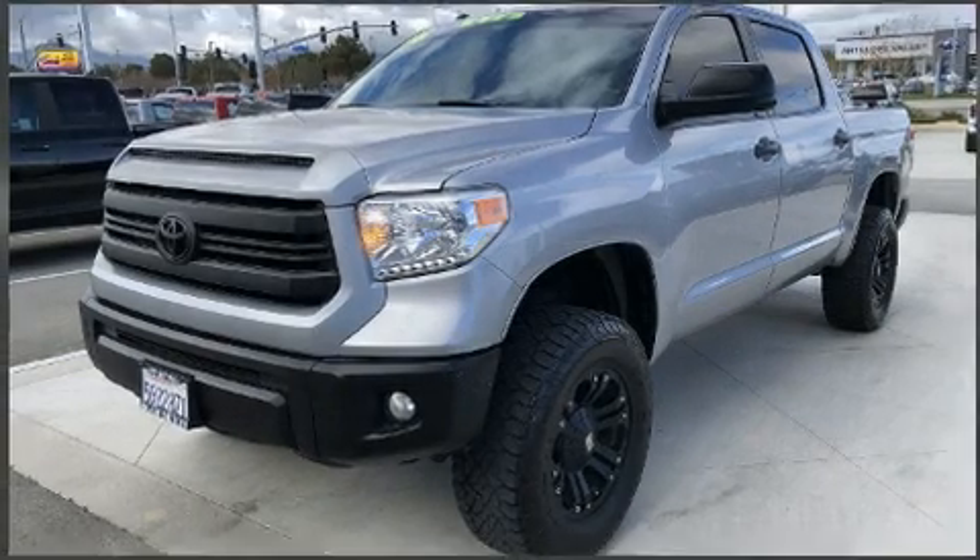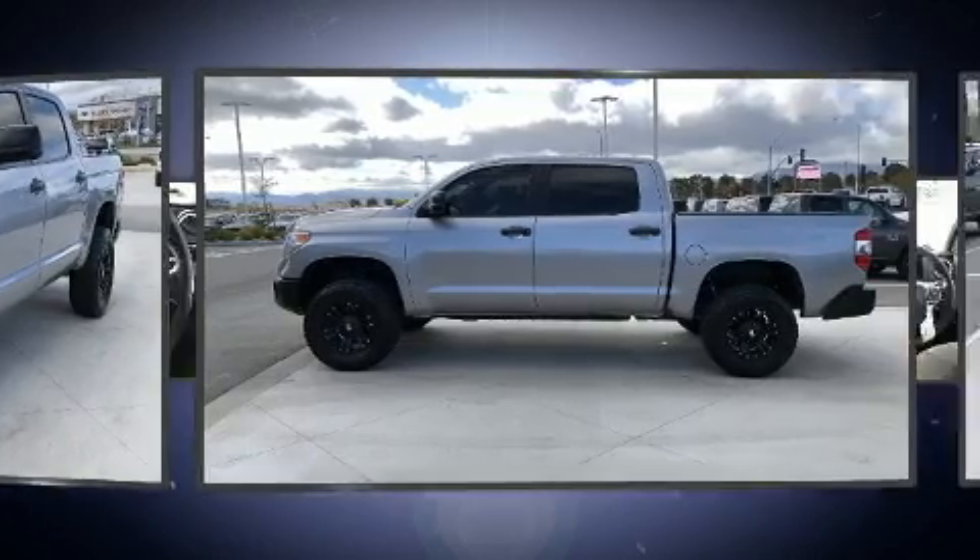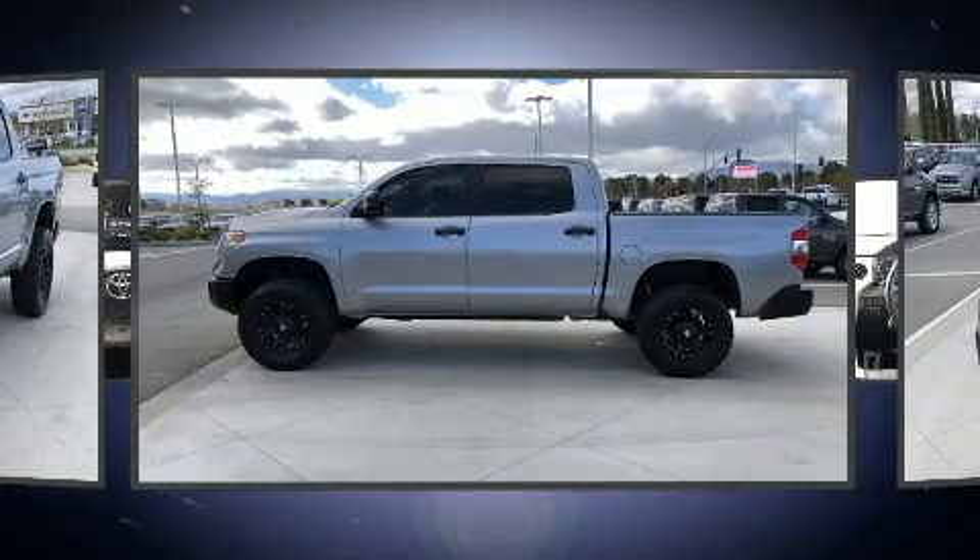Treat yourself to a test drive in the 2016 Toyota Tundra. It features an automatic transmission, four-wheel drive, and a powerful eight-cylinder engine.